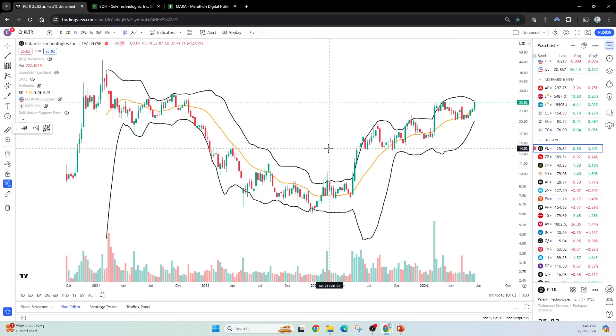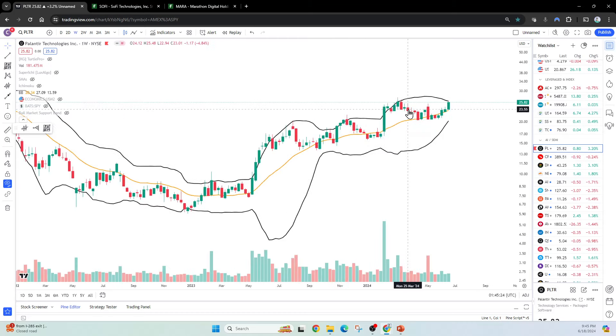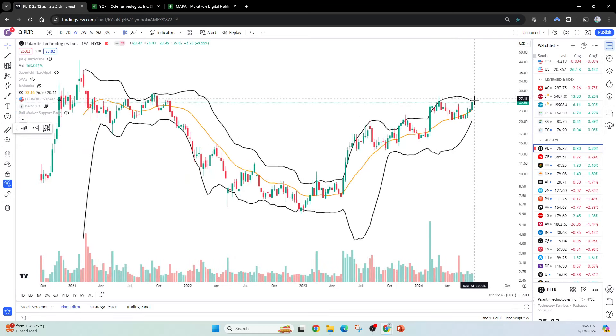This is the weekly chart of Palantir. What you can see is the Bollinger Bands. Whenever you have a Bollinger Band squeeze — which is what we're experiencing right now because the price has gone sideways for about four or five months — when the price goes sideways for a long time, you end up having a pretty significant Bollinger Band squeeze, which is generally followed by a bigger move and a Bollinger Band expansion to allow that move to release.